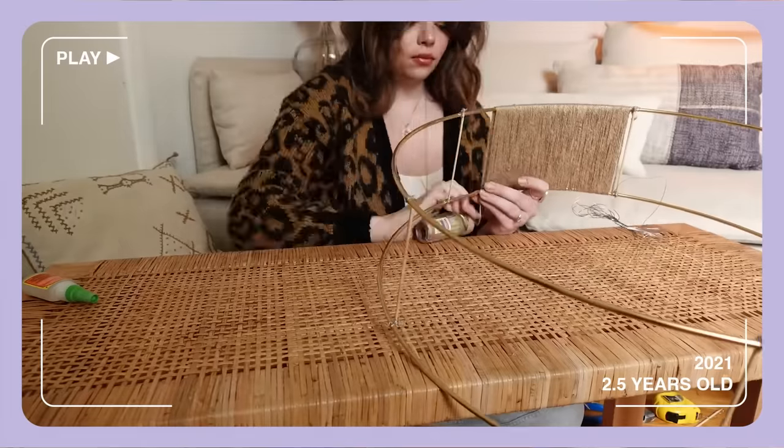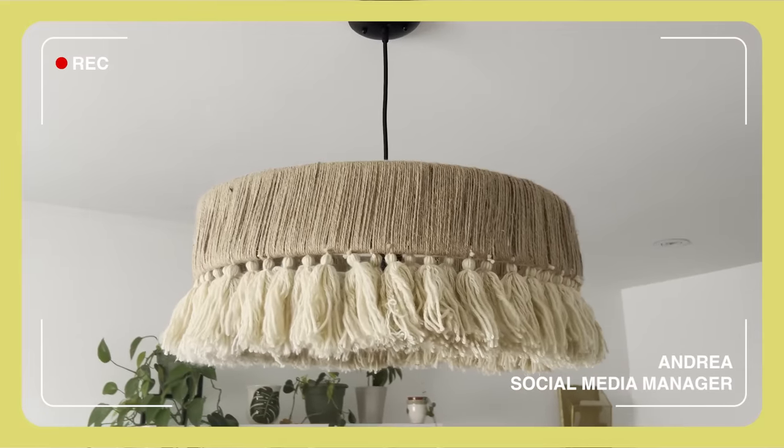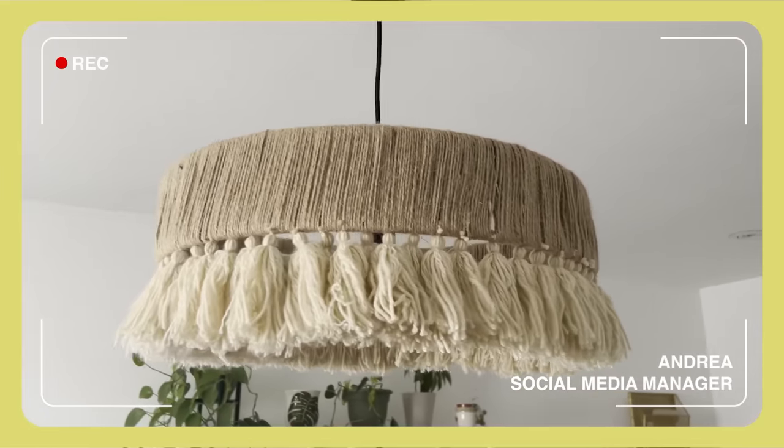Way back in 2021 when I first started working for the Sorry Girls, Becky made me a DIY boho lampshade chandelier for my office for a video called 'DIYing for your friends.' I still love it — it's still in my office and it's the best.